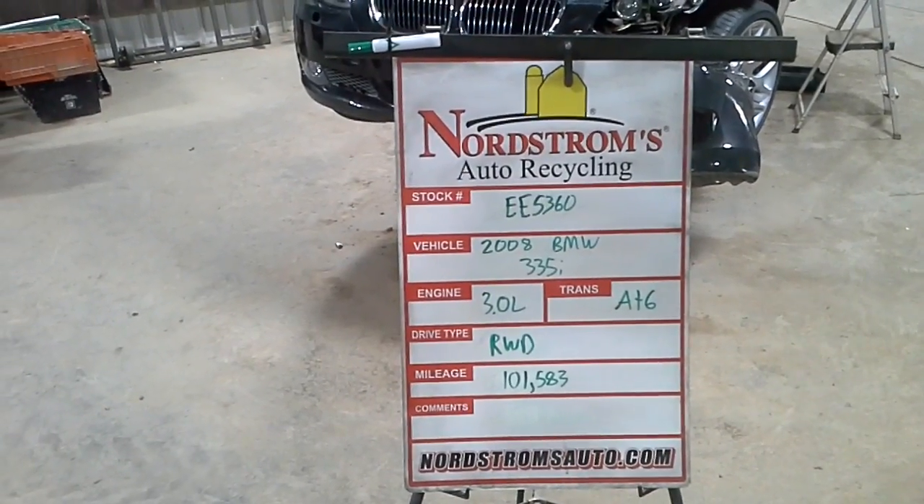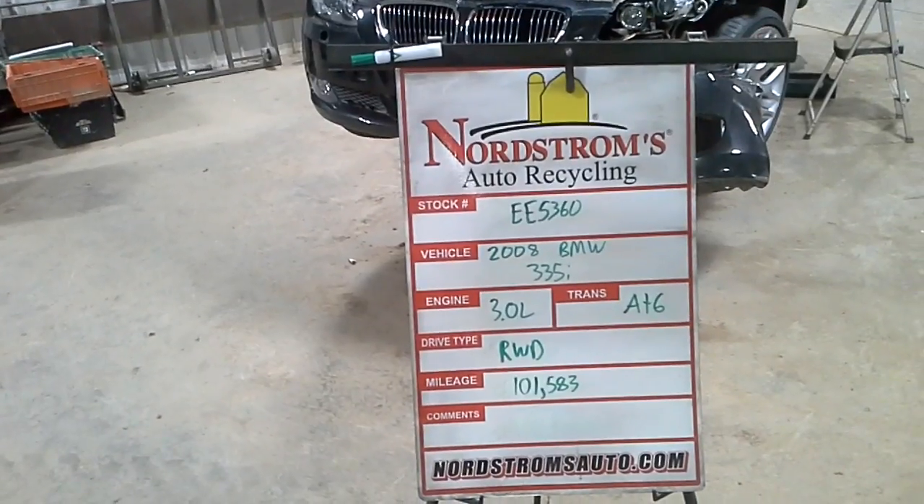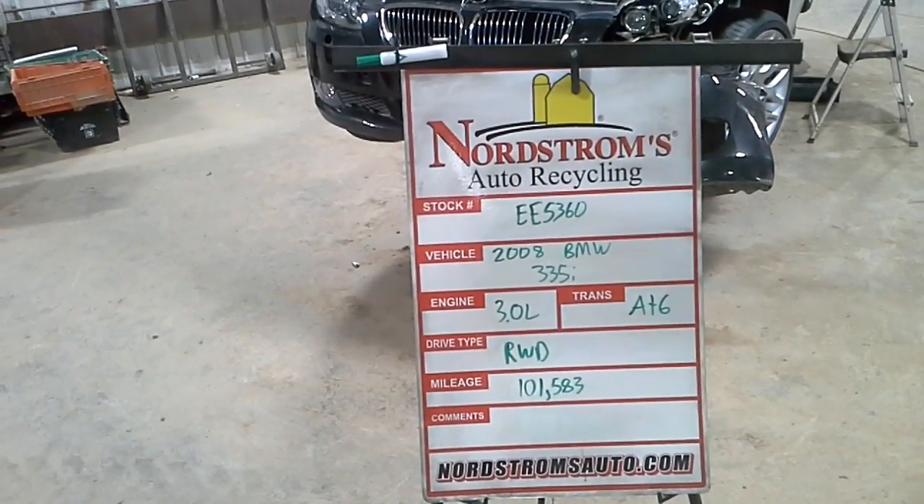Stock number EE 5360, 2008 BMW 335i, 3.0 liter twin-turbo gas engine, automatic six-speed, rear-wheel drive with 101,583 miles.